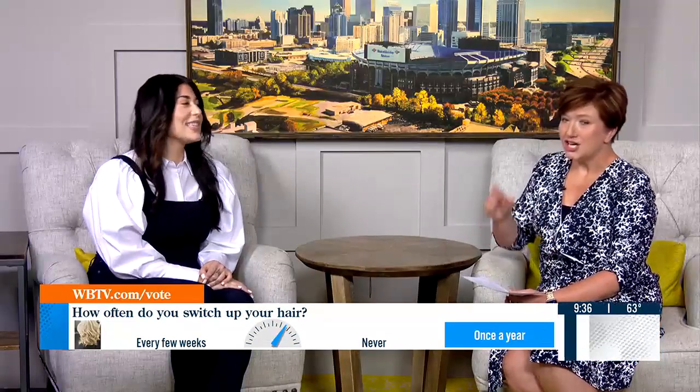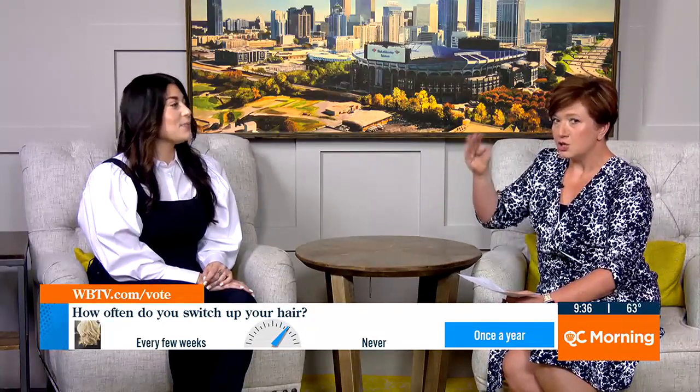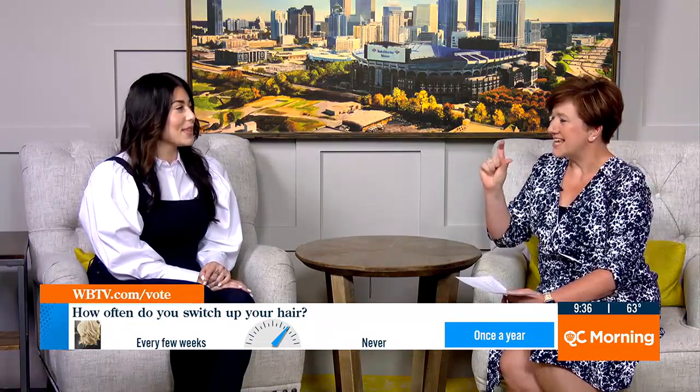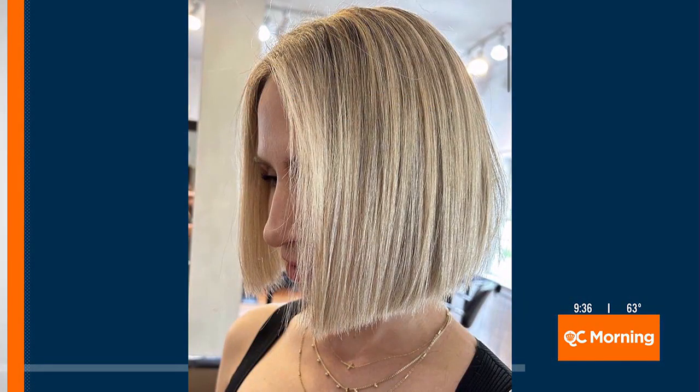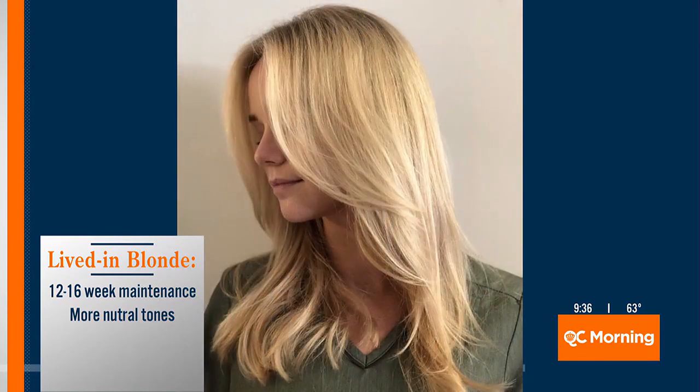Let's tell people how they can make transformations this year. We're opting for a sort of low-maintenance, natural texture, but also still having a little fun. Let's walk through them one by one. Let's talk about hair color first. The first one you say is "lived-in blonde" — what does that mean? So it's neither blonde nor brunette. Let's say you lived at the beach for about three months and you just let the sun bring out the natural tones of your hair.